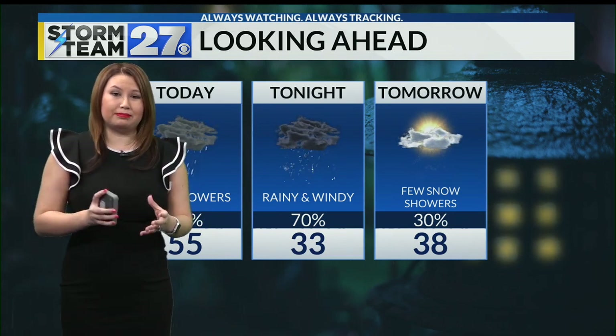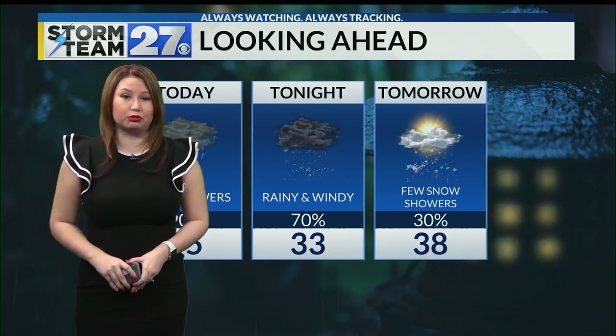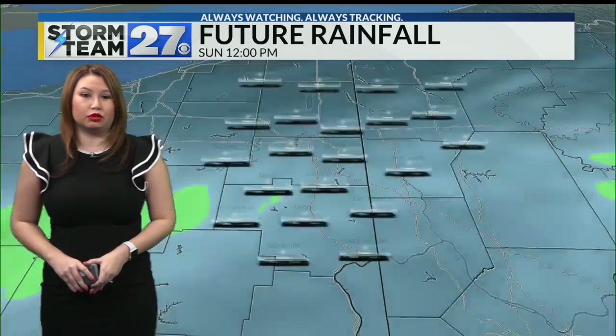That colder air might actually be transferring over into a few flurries for tomorrow morning, and then we're watching for a few lake effect for tomorrow afternoon.